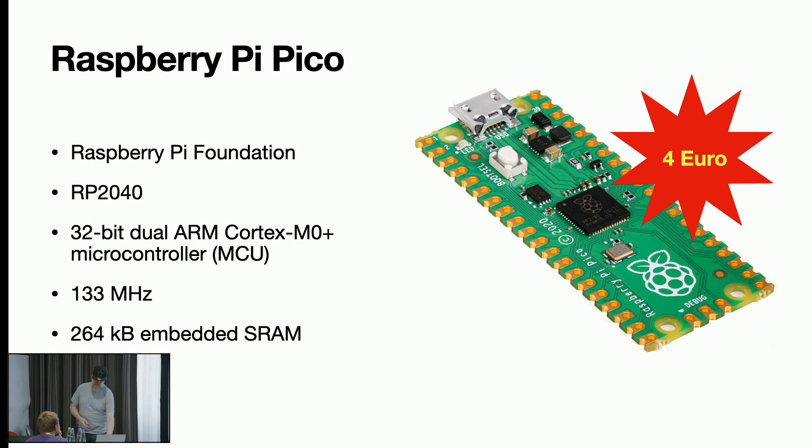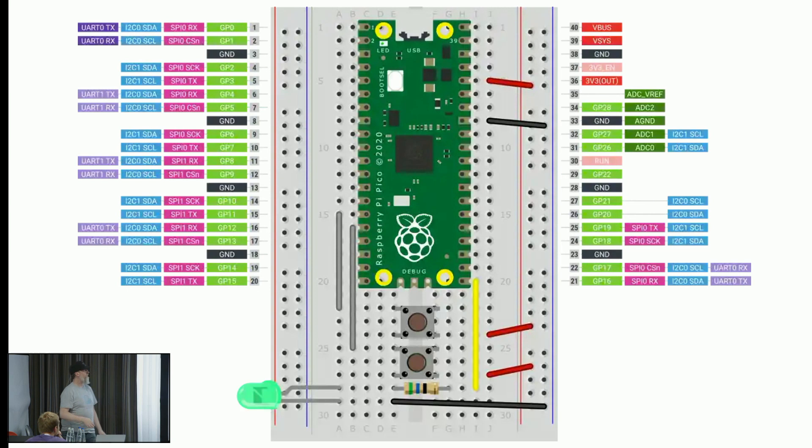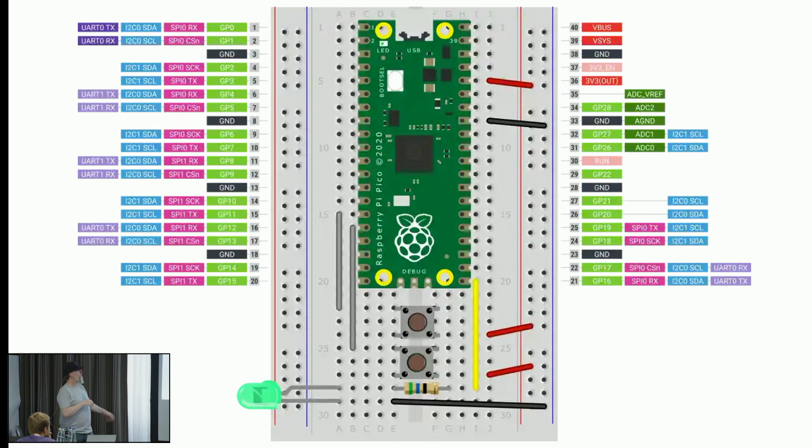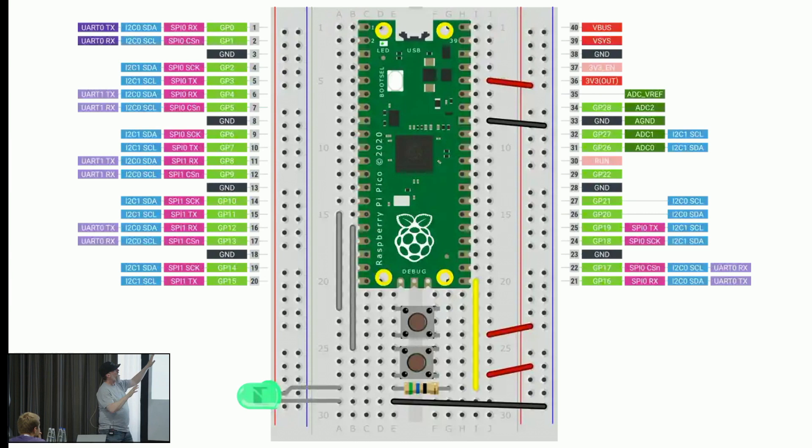Here's the setup for the demo. In the middle you can see the Raspberry Pi Pico with lots of pins. The green ones are for input/output — you can program all this. The black and red ones are for power. I only need one LED to show if buttons are pressed or not. So there are two buttons as well — that's the setup for this demo.